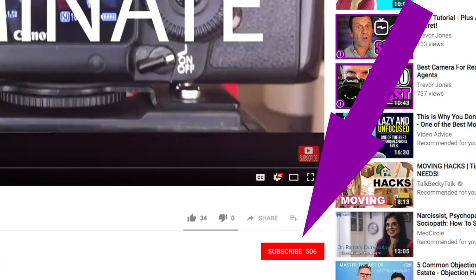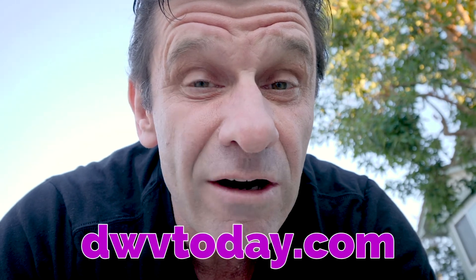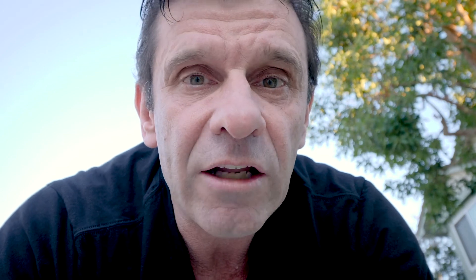If you liked what I shared with you in this video, go ahead and hit that like button and that subscribe button. By the way, have you heard? I just created a course to teach business owners and realtors to dominate their markets using video. I even have these cool shirts — dominate with video. If you want to learn how to dominate your market with video, especially you real estate agents, go ahead and head over to dwvtoday.com and check it out. If you have any questions, you can email me at letsdwv@gmail.com. I look forward to helping you dominate your markets with video.